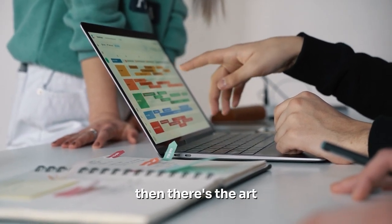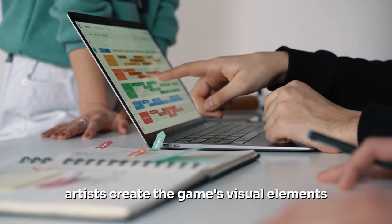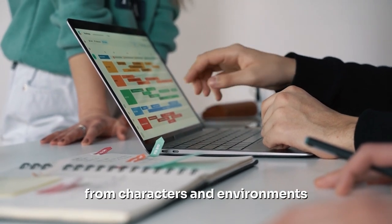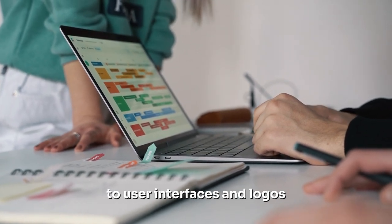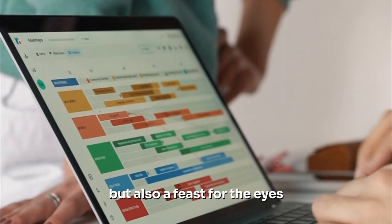Then there's the art. This component breathes life into the game visually. Artists create the game's visual elements, from characters and environments to user interfaces and logos. They ensure that the game isn't just fun to play, but also a feast for the eyes.